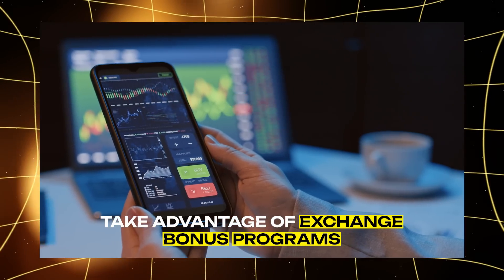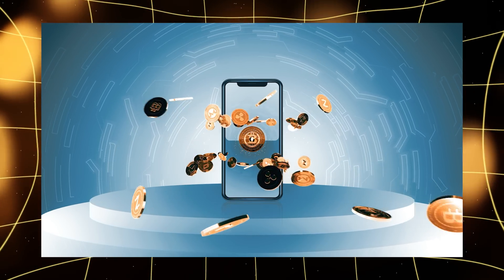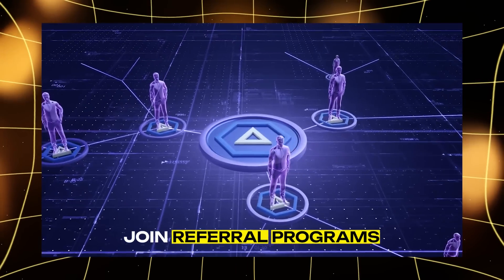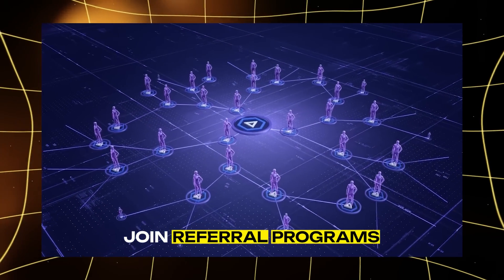2. Take advantage of exchange bonus programs. Many exchanges offer bonuses for registration, trading, or attracting new users. 3. Join referral programs — you can earn rewards for bringing new users to platforms.